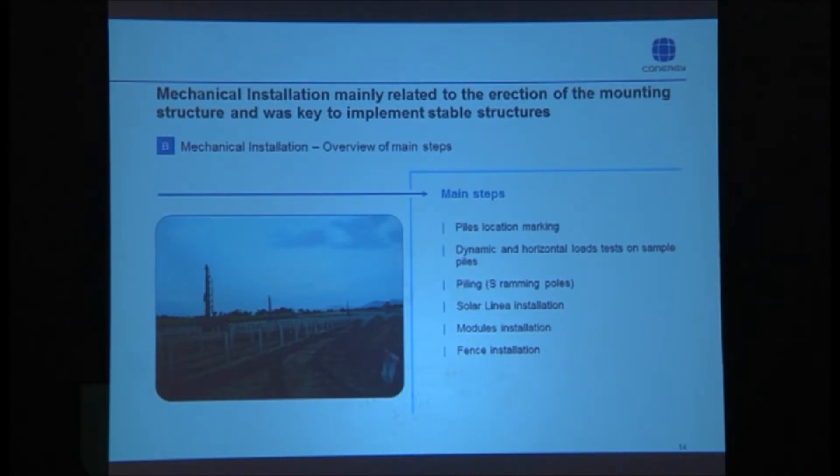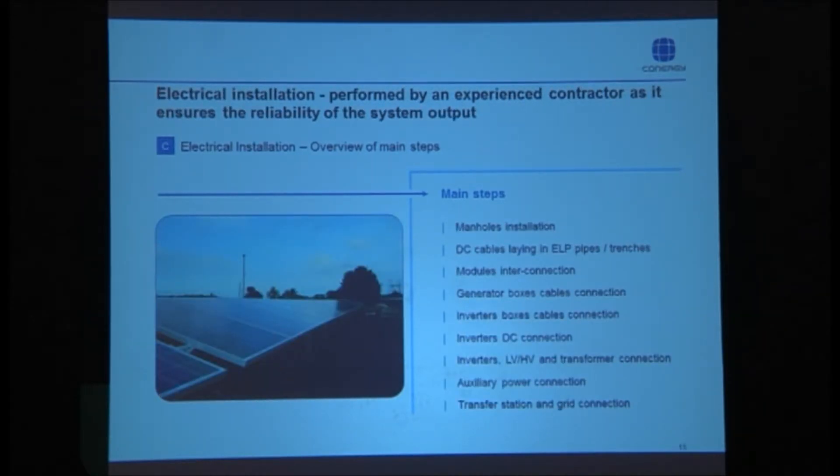Once mechanical installation was done, electrical installation followed. This is where Conergy had to get directly involved — connecting the modules to the inverters and all related electronic equipment, including the SCADA system and the step-up transformer. Everything had to be properly in place, and Conergy led this work.